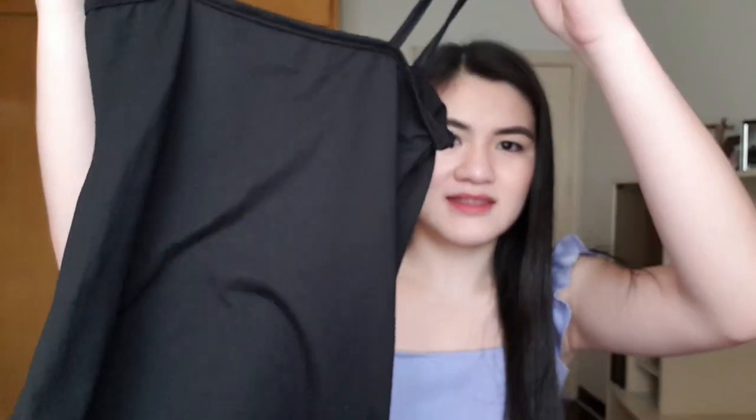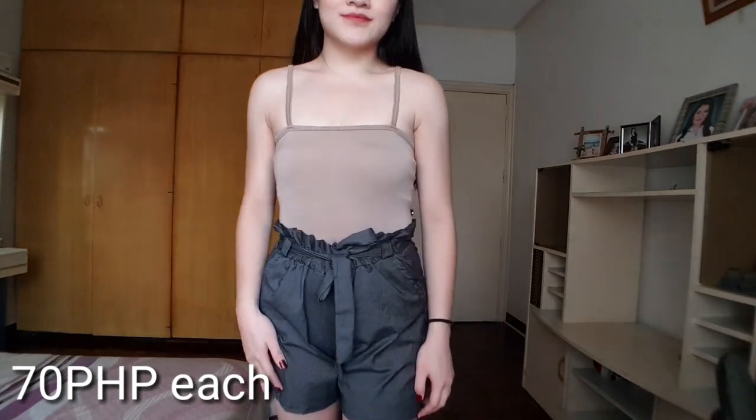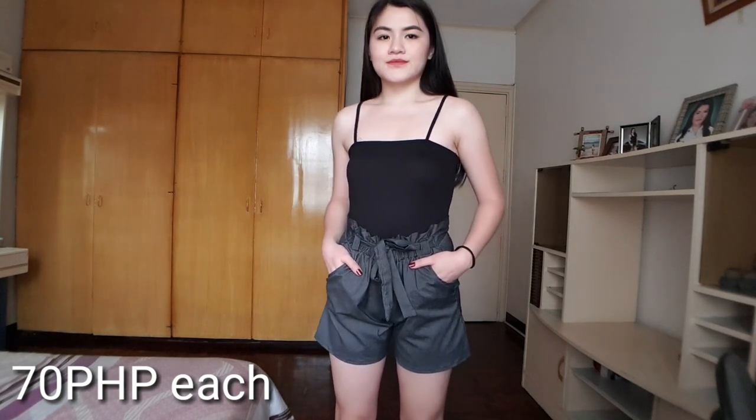Now let's move on to the things that I bought from Maswerte — puro bodysuits yung nakuha ko sa Maswerte, pero these are just the basic bodysuits that you need in your closet, staple pieces. I got these kasi wala akong ganto sa closet ko and I've been really wanting to get a pair. So the first thing that I got is this straight neck black bodysuit, which is very common, and I also got it in nude — these two are 70 pesos each. Yung tela niya is very soft, very stretchable, but medyo see-through siya, kaya kung ako sa inyo if you're gonna wear this, wear a nude bra or a grey bra para hindi siya masyadong nakikita.